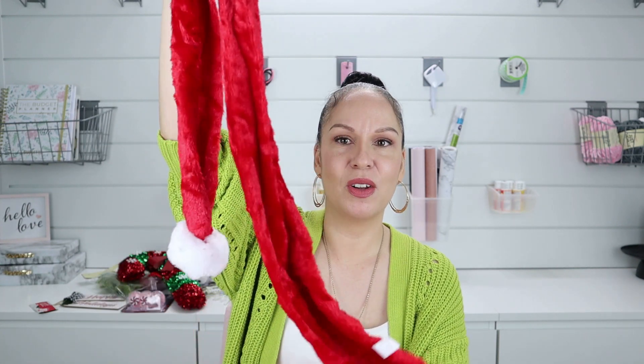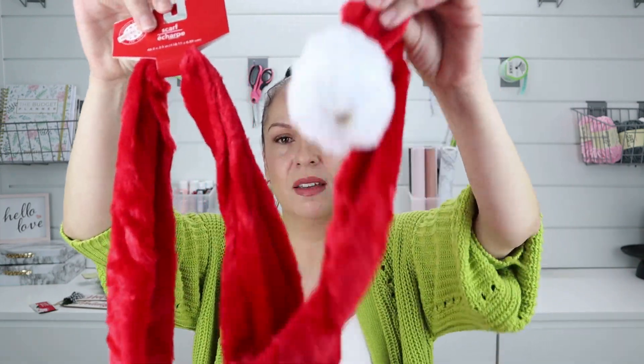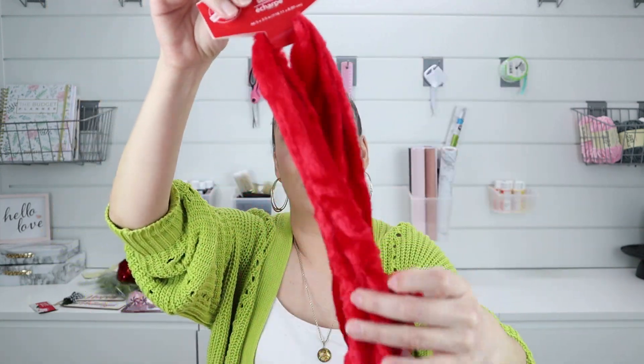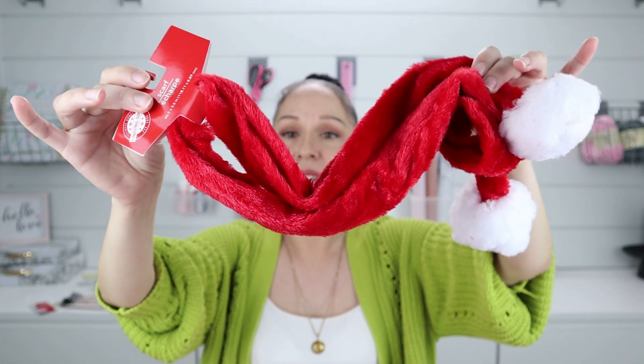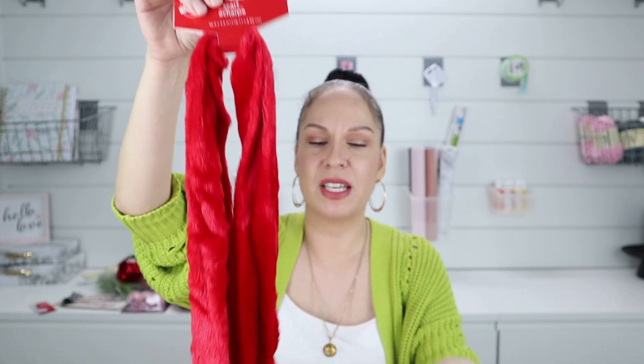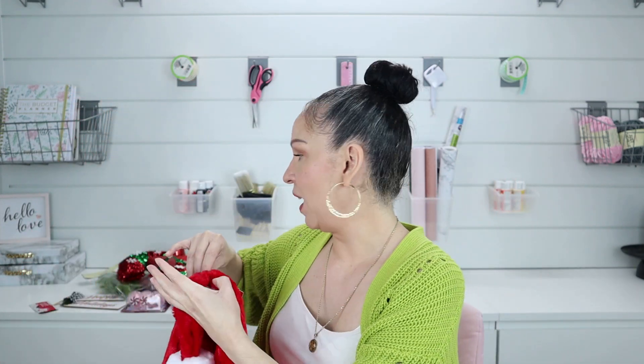Another thing that was so cute — I'm not going to use it for what it's intended for, it's going to be for a DIY — is a scarf. They had these little jingle bell scarves. I think these are so cute. I think if you get these for the kiddos or yourself, they will love it. But I got it for a DIY so stay tuned to see what I'm going to do to transform it. I have seen this in stores at Target and Walmart for like 20 bucks, and you can get it at Dollar Tree for $1.25.